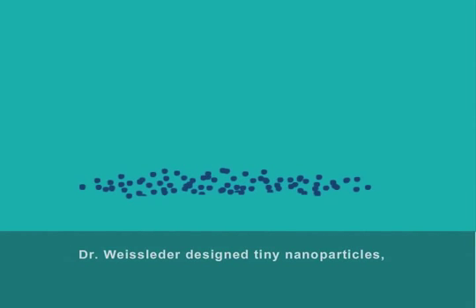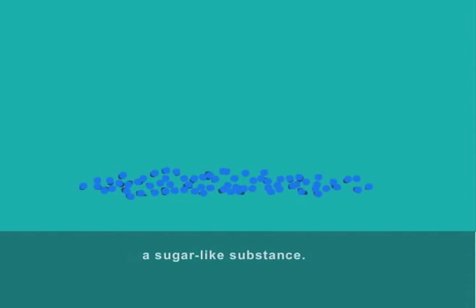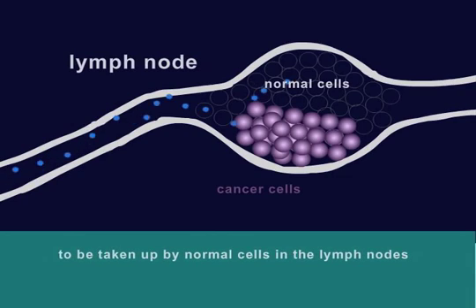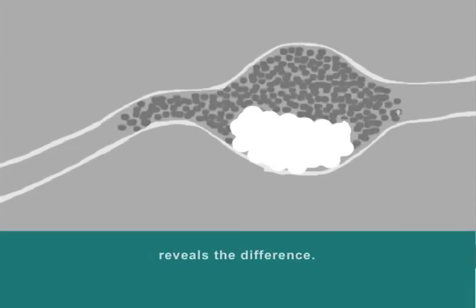Dr. Weisleader designed tiny nanoparticles made of iron oxide and coated with dextrin, a sugar-like substance. This coating causes the nanoparticles to be taken up by normal cells in the lymph nodes, but not by any cancer cells that may have taken root there. A magnetic resonance imaging machine reveals the difference.